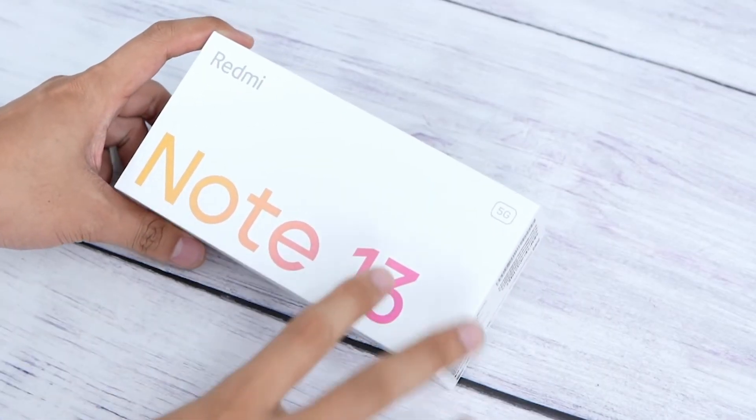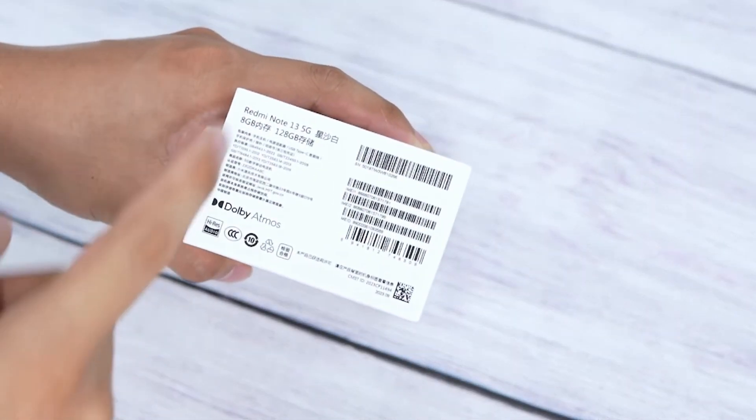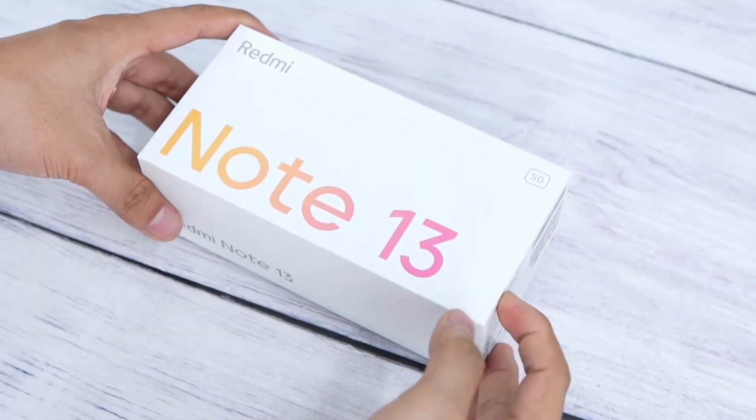In this video, we will talk about the Redmi Note 13 5G phone — its specifications and features, when this phone comes to India, and its looks and designs.